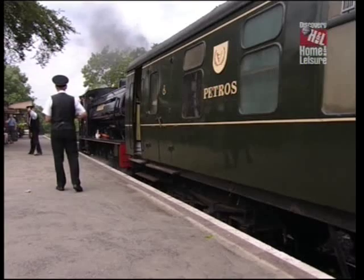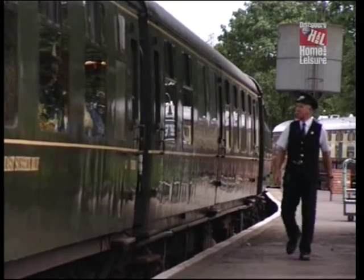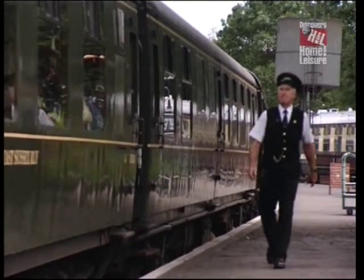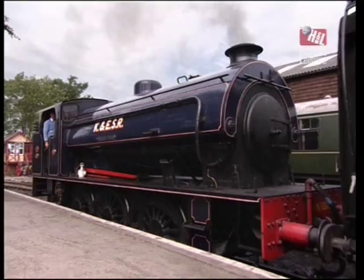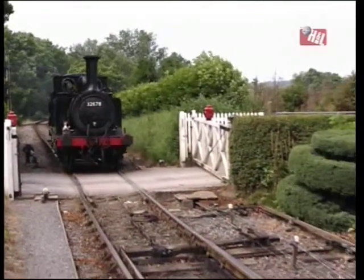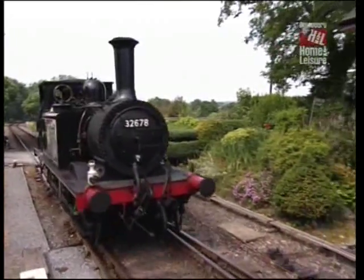What locos and rolling stock can we see here today? One of our trains running today will be Corridor Stock, which is much more comfortable for our passengers, and that will be pulled by a standard austerity class. But the other train we're running today will be a Terrier — number 32678 — which ran here from the mid-30s onwards and is one of the Colonel's favourite engines.